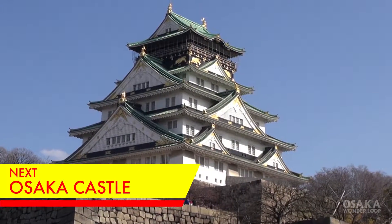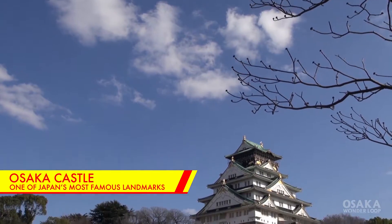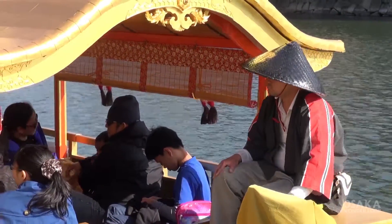Next, let's head over to Osaka Castle. Osaka Castle is one of Japan's most famous landmarks. It was built by Toyotomi Hideyoshi, who is one of the most famous samurai in Japanese history.